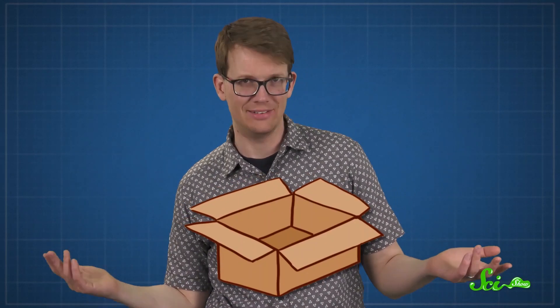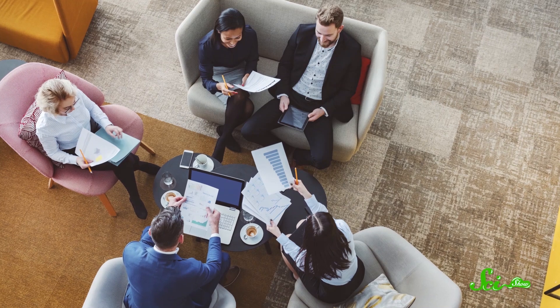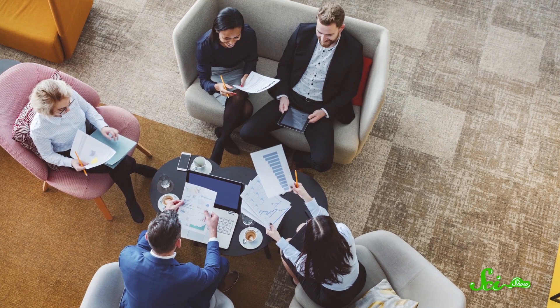Say you're starting a business to make and sell cardboard boxes. You have some big decisions to make, like where should you put your factories, your warehouses, and your distribution centers. This might not sound like a mind-bending problem, but it can be ridiculously complex.